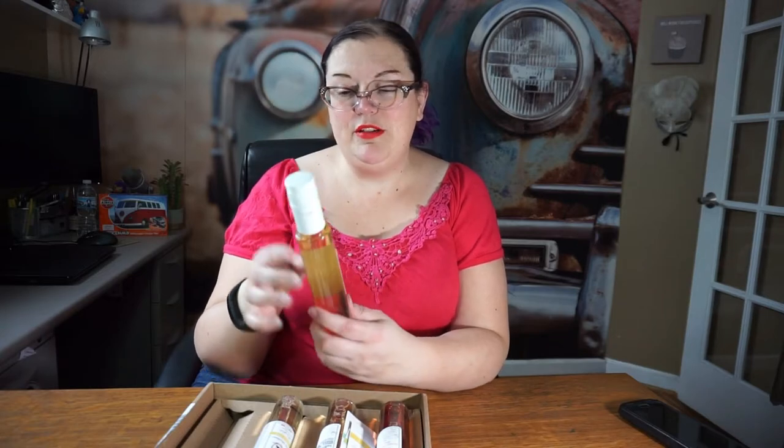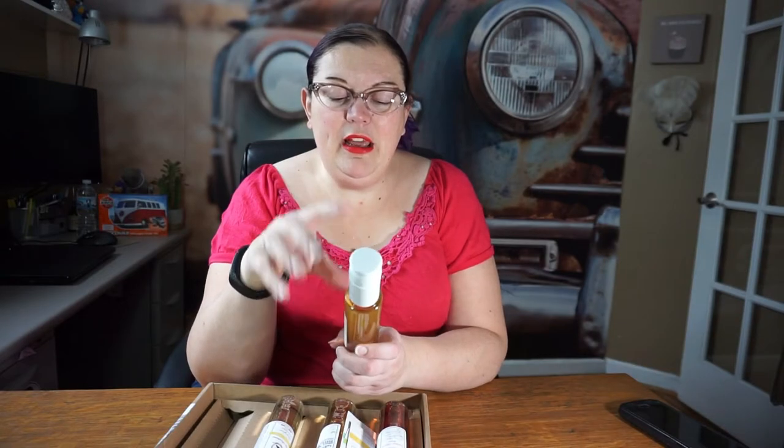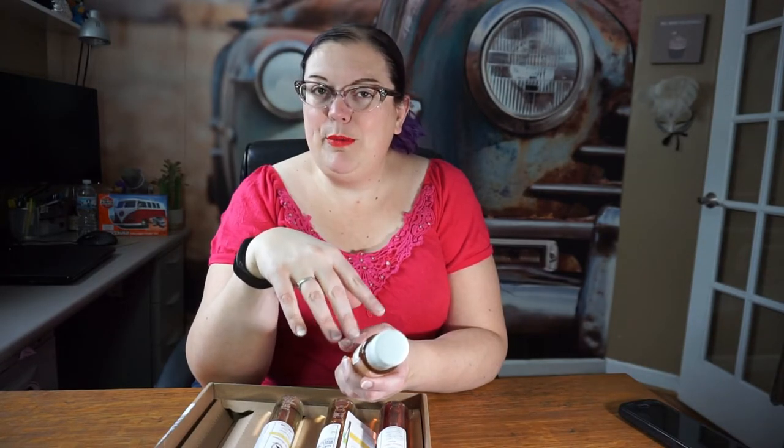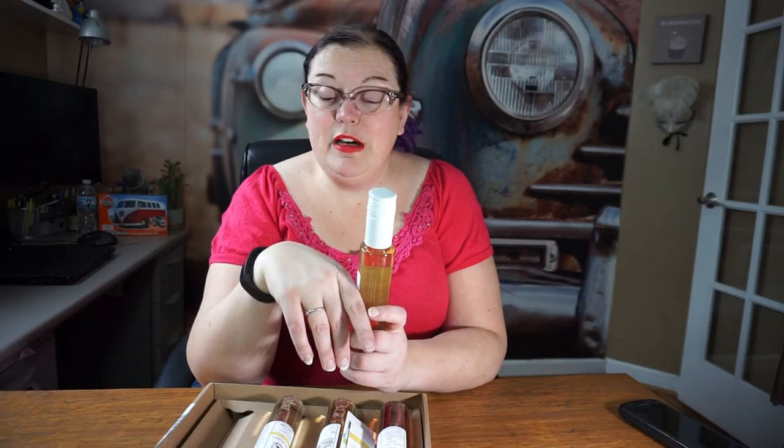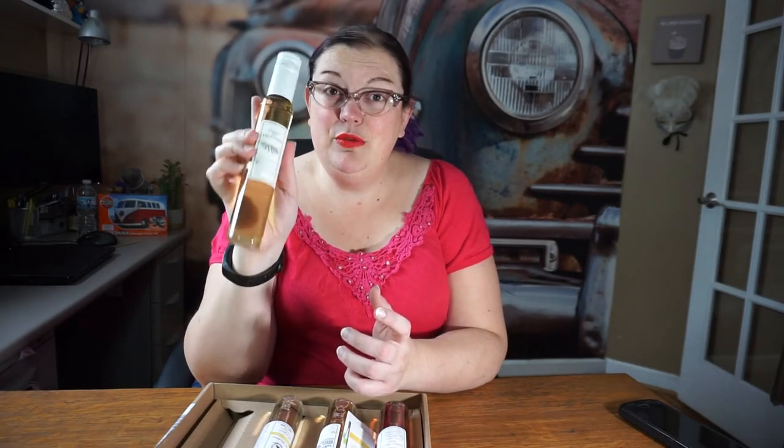I'm going to put a link for these wines below if you're interested in getting your own tasting box. Each bottle is about 6.3 ounces, and these are kind of great for the holidays if everybody has their own kind of taste in wine — you can sip and sample whatever you want. There might also be a discount code or a special link, so I'll double check and put everything below.